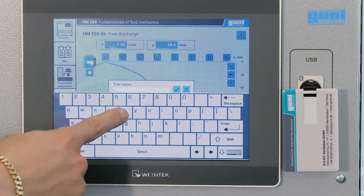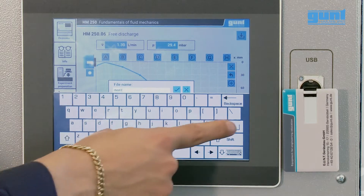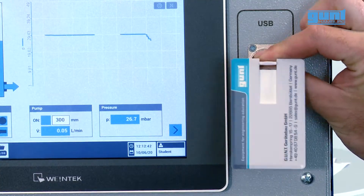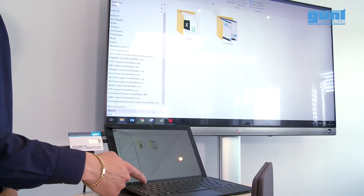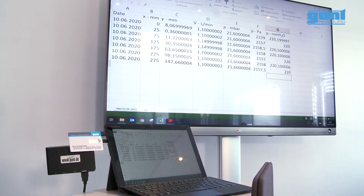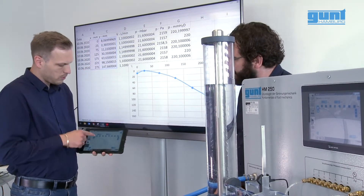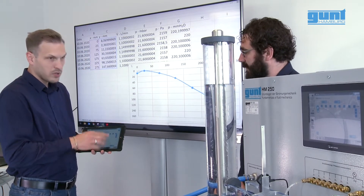All data can be saved and transferred via USB. Even screenshots of the display can be exported at any time. The experiment data can then be processed in spreadsheets for further evaluation and presentation. Whether HMI, laptop, or mobile device, all functions are transmitted and processed in real time.